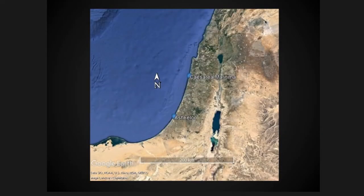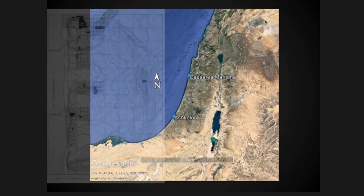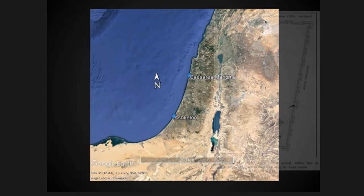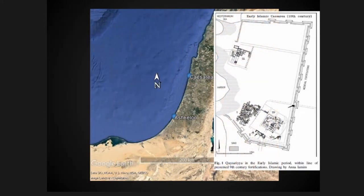I'm looking at Ashkelon and Caesarea Maritima. Ashkelon is located on the southern coastal plain or the Philistine plain and is built atop some typical sandstone or sandy mounds. Human occupation was concentrated on two tells, the north and the south tell. Caesarea Maritima by contrast is pretty flat.